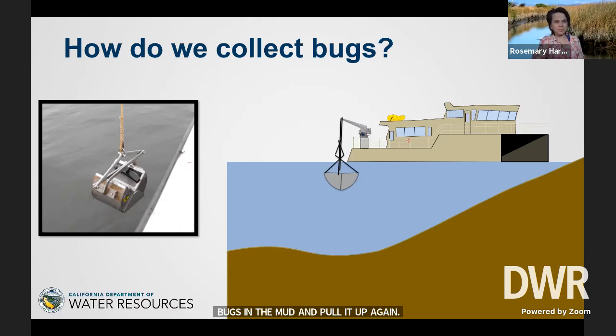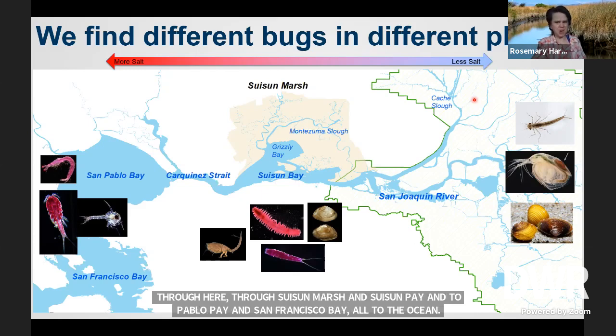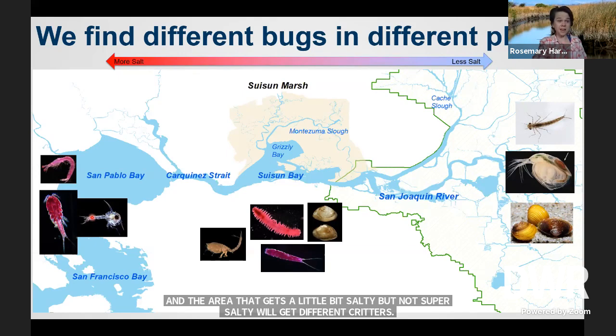We've got a survey that goes out in boats every month, all year, all over the Delta — through Suisun Marsh and Suisun Bay, into San Pablo Bay and San Francisco Bay, almost to the ocean. We find different bugs in different places because out in the Delta the water is really fresh — hardly any salt at all. So we get a lot of insects and certain kinds of critters that really only live in freshwater. In the area that gets a little bit salty but not super salty, we'll get different critters. And then when you get out into the bay, when it's as salty as the sea, we have another set of critters, like this crab larva here, who only lives in really salty water.